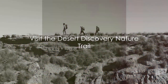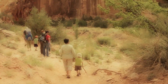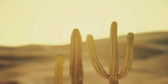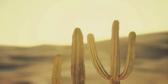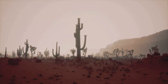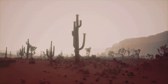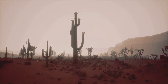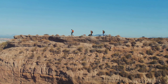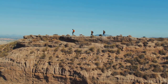At number 4, we suggest visiting the Desert Discovery Nature Trail. This trail is wonderfully accessible, making it a great option for all ages and fitness levels. Along the way you'll find educational placards that offer fascinating insights into the desert ecosystem. But it's not just about learning — the trail offers stunning views that truly encapsulate the beauty of Saguaro National Park. So if you're after a leisurely stroll that's as enlightening as it is beautiful, the Desert Discovery Nature Trail is a perfect choice.